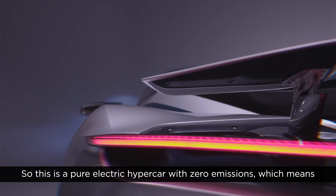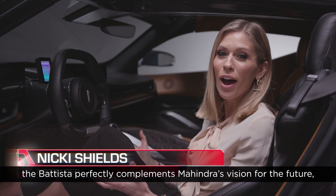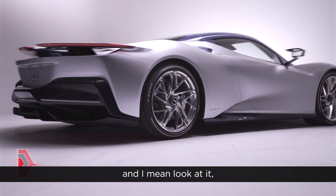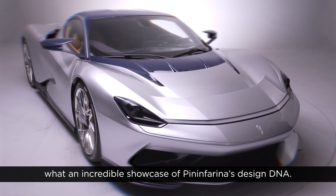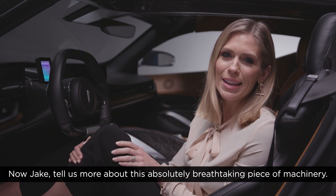This is a pure electric hypercar with zero emissions, which means the Batista perfectly complements Mahindra's vision for the future. And look at it — what an incredible showcase for Pininfarina's design DNA. Tell us more about this absolutely breathtaking piece of machinery.